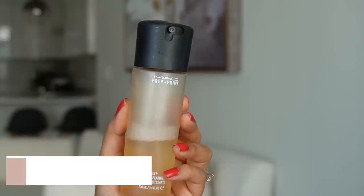Next, I literally use MAC Fix Plus all the time. If you don't know, I used to work at MAC when I was 18 or 19 years old. This was my favorite back then and I still love it. It just adds a very subtle glow. I use it on days when I am wearing makeup, or even on days when I'm not wearing makeup just to quickly refresh my skin — it is so, so good for that.